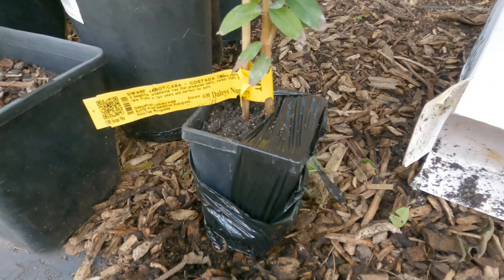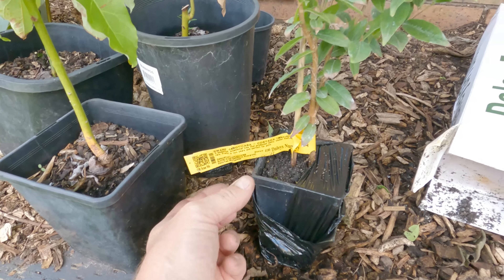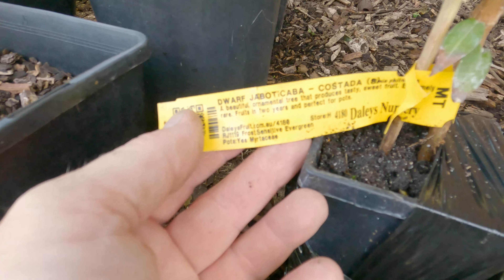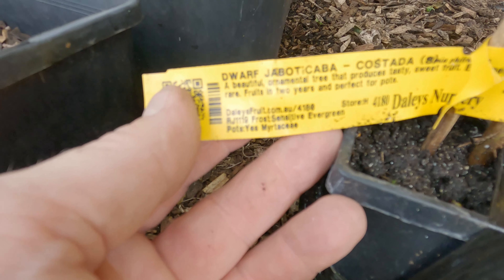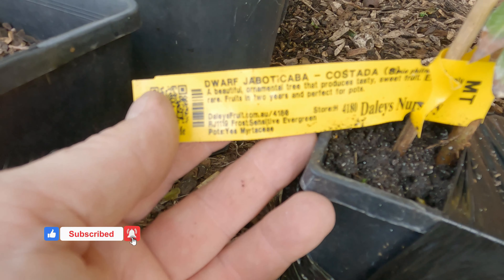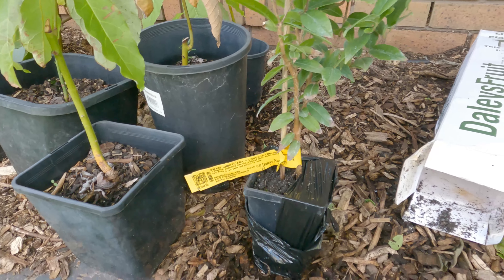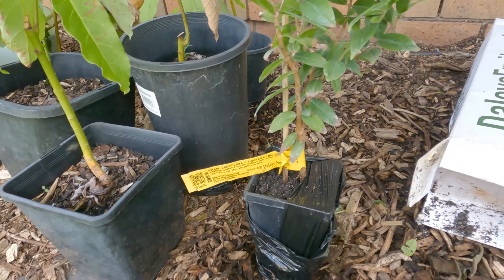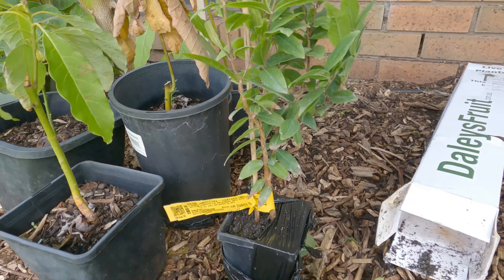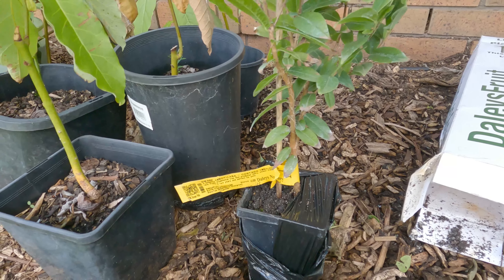The reason why I'm really excited about this one is that this particular dwarf jaboticaba can fruit in two years. Now, that's obviously in a subtropical environment, so maybe three or four years here, possibly five. But either way, a lot quicker than the ones I've got out the front, which can take up to ten years.